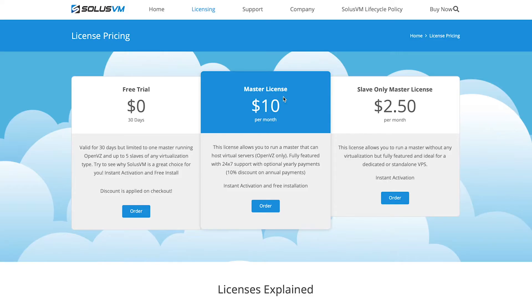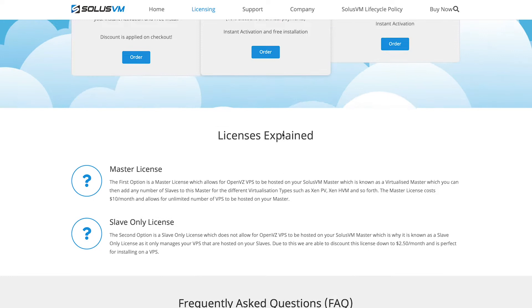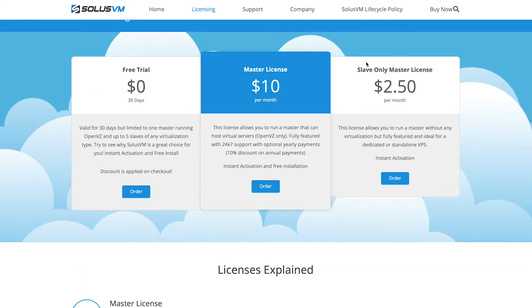First and foremost, you'll need to decide what control panel software you wish to use. The major control panels out there today are SolusVM and Virtualizer, each with their own advantages and disadvantages. However, I would personally recommend SolusVM. SolusVM has been time-tested, gone through many development cycles, and is established in the marketplace with hundreds if not thousands of hosting providers using it. SolusVM charges just $2.50 per month for a master server plus $10 a month for a VPS node, totaling $12.50 per month in software licensing costs.